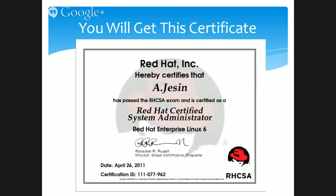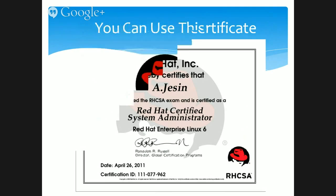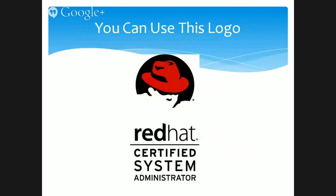Once you pass the certification, you will receive this certificate from Red Hat USA with your name on it. As mentioned, this is a highly sought-after certification and Red Hat Certified System Administrator jobs are plentiful in the Indian market. Once you become a certified RHCSA, you can use this logo on your resume — it's something you can be very proud of.